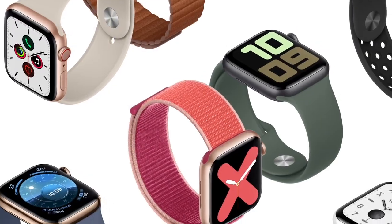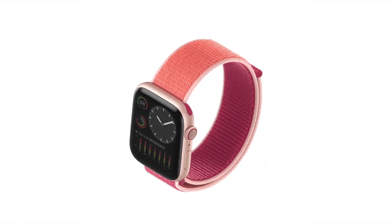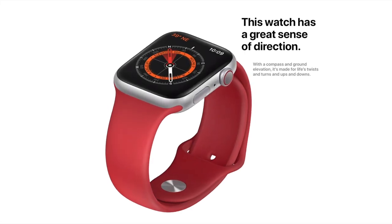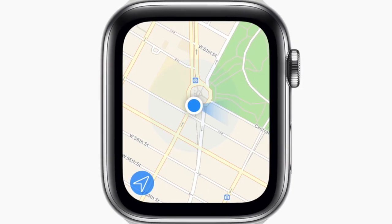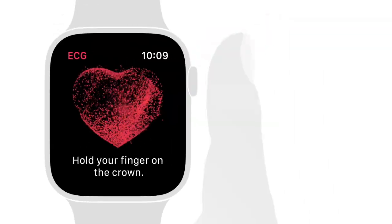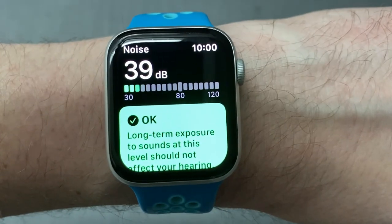The Series 5 does offer some additional capabilities that the Series 3 doesn't. It features a new always-on display, which is really cool and makes it more like a normal watch — all previous series keep the display off until you're looking at it to save battery. The Series 5 also adds a compass so if you're navigating a map you can see which direction you're going, just like on your iPhone. It also has an ECG feature — added on Series 4 — that can help you gain insight into heart irregularities, plus a new noise app that lets you use your Apple Watch as a decibel meter to determine how loud your surroundings are.